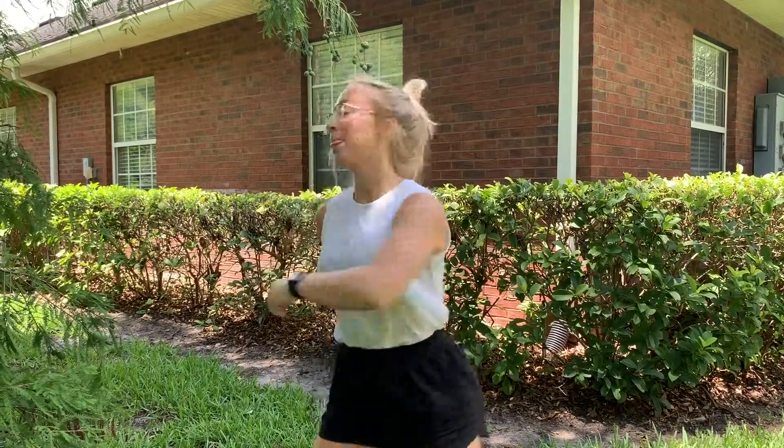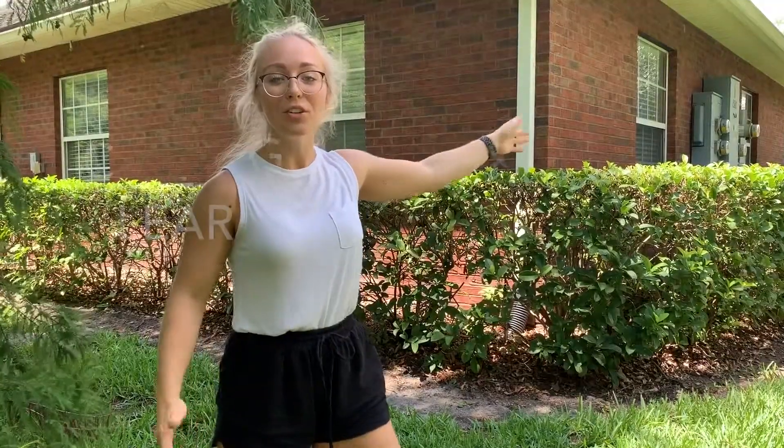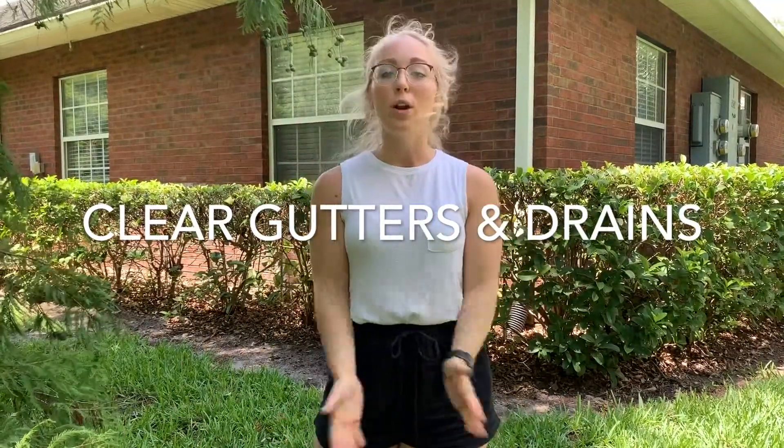Hey guys, welcome back to another Touch Base Tuesday. With hurricane season upon us, we're bringing you some of our hurricane prep tips. Make sure you clean out those gutters and those drains — we don't want the water to get stuck.